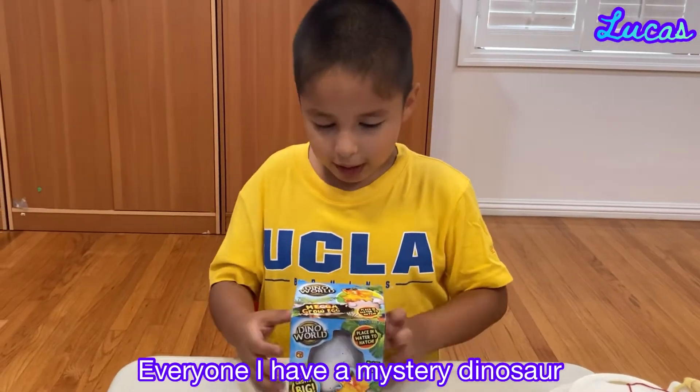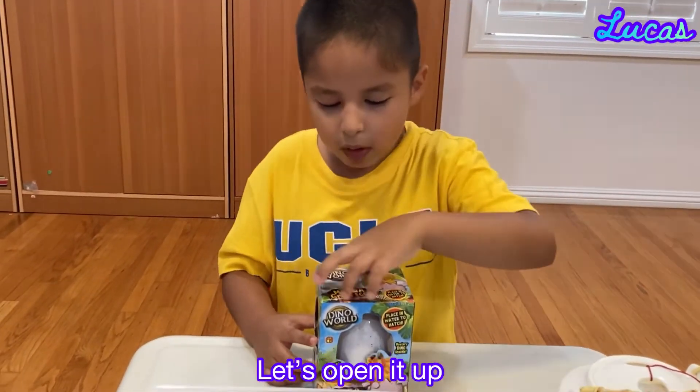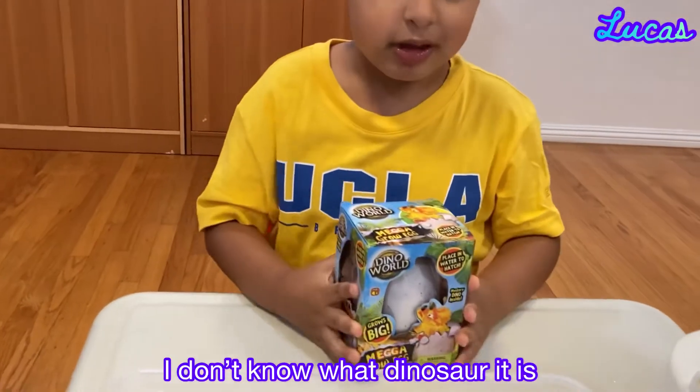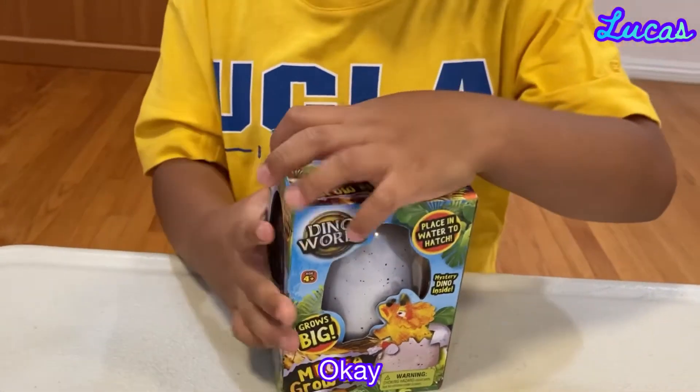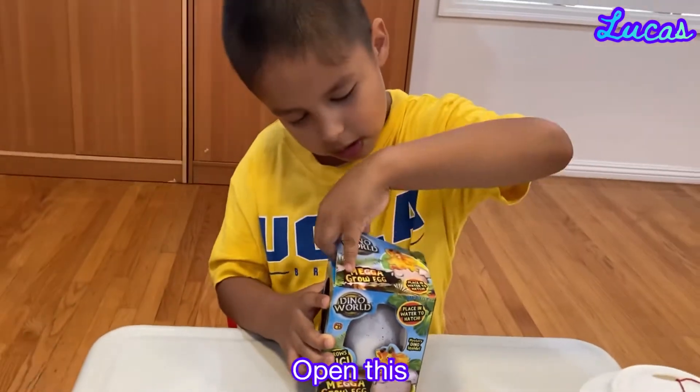Everyone, I have a mystery dinosaur and let's open it up. I don't know what this dinosaur is, but we're going to find out. Okay, so let's open this.